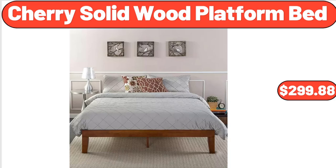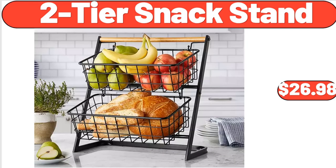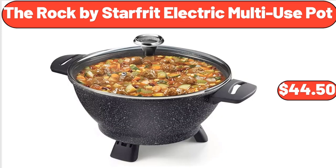Cherry Solid Wood Platform Bed, $299.88. 2-Tier Snack Stand, $26.98. The Rock by Starford Electric Multi-Use Pot, $44.50.